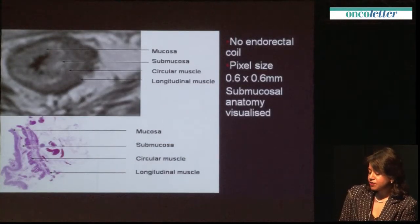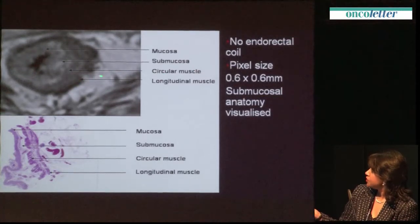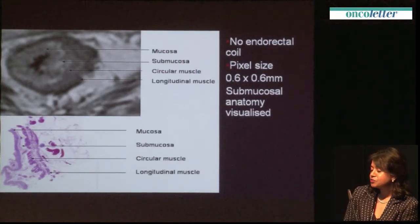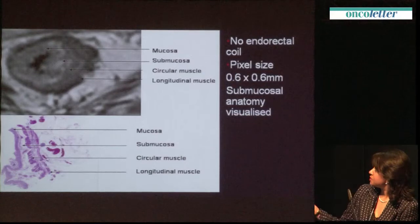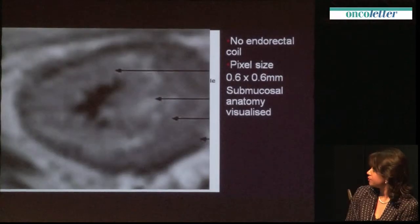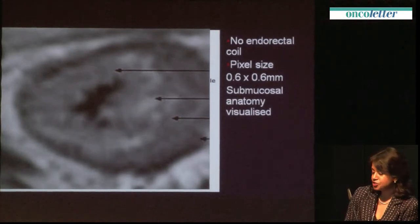This was a huge inspiration in 1995. With the new phased array machines available at that time and improvements in software, we were able to achieve the same sort of resolution using a 0.6 by 0.6 millimetre pixel size and visualise the anatomy equally well. Here you see the mucosa with its characteristic pattern, which is what we look for — disruption of this pattern identifies T1 tumours.